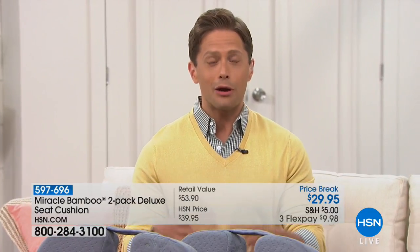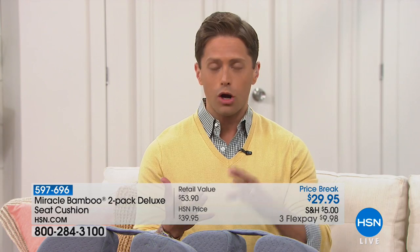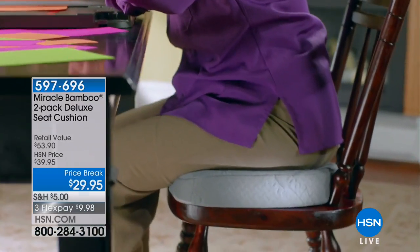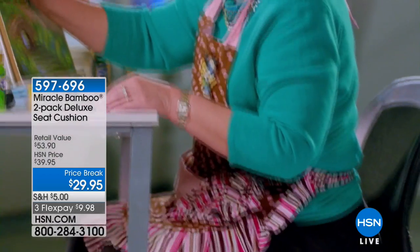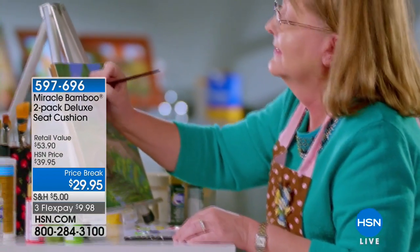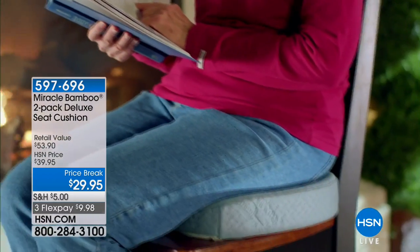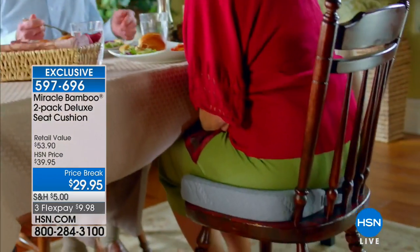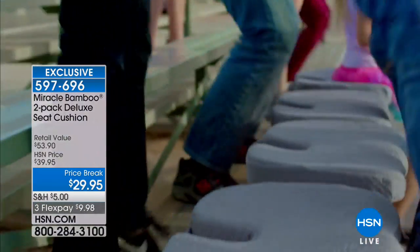We're going to kick off this hour by making sure every seat in your home is a healthier seat — better back support, better ergonomic shape. If you are cropping, scrapbooking, sewing, or sitting at the dining room table and your lower back and tailbone is screaming at you, you need a Miracle Bamboo Deluxe Seat Cushion. It actually creates what an orthotic does for your foot — it does that for your lower back, your tailbone, and your hiney.